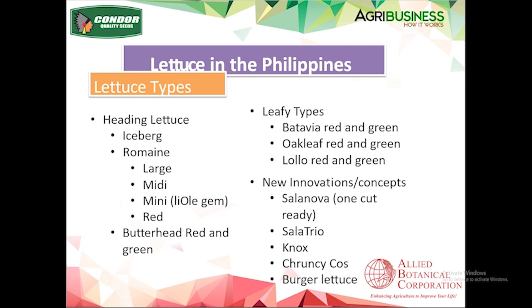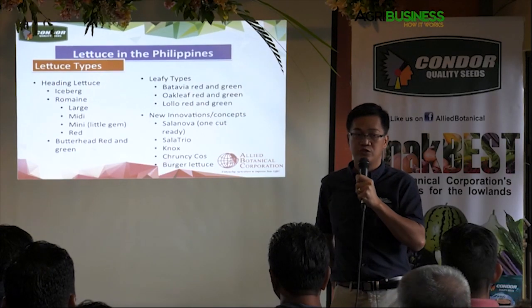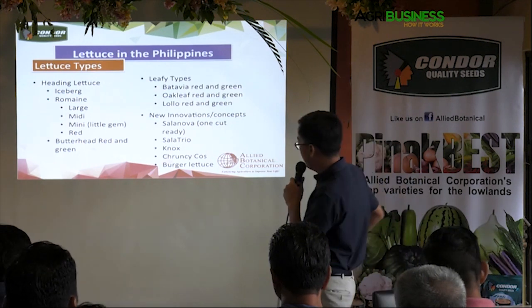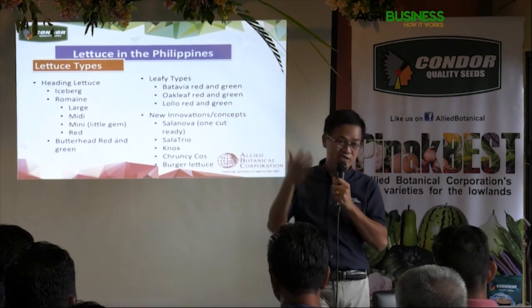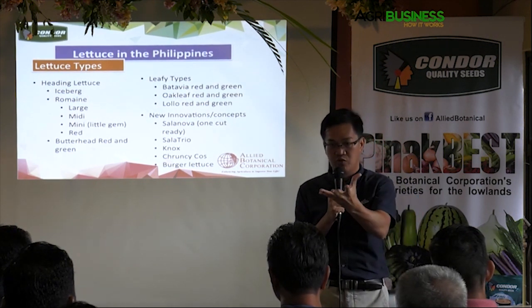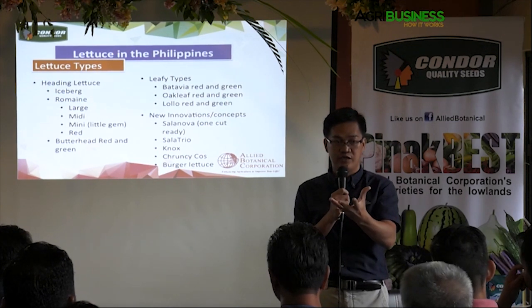For the leafy type, we have the regular batavia red and green, which is the most common, then the oak leaf red and green, the lolo red and lolo green, lolo rosa, and lolo bionda — also called red coral and green coral. Then there are new innovations: our partners in Holland have developed a new generation of lettuce for the world market. Like the Salanova — it's one-cut ready and multi-leaf. You just chop it once and it falls apart in equal proportions.